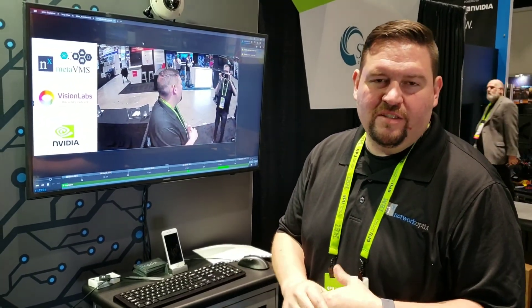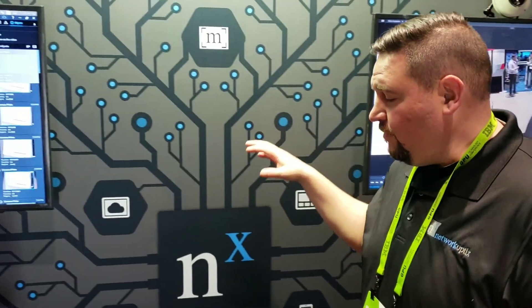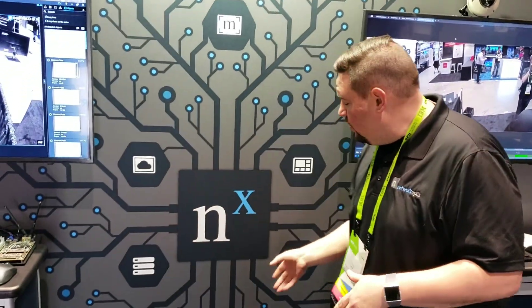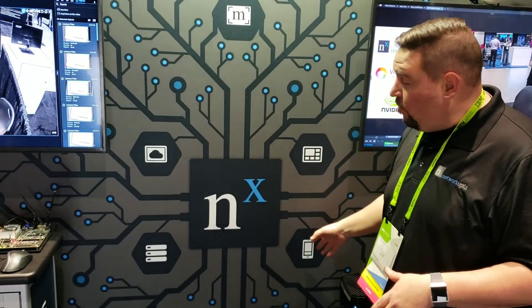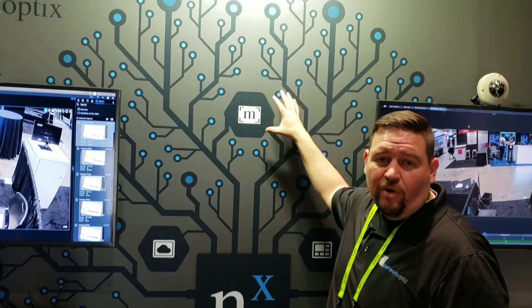Hey guys, Network Opus here. We're at GTC 2018, NVIDIA's GPU conference, and we're showing MetaVMS for the first time. What MetaVMS is is pretty simple — for NX Witness, we have the server application, desktop application, the mobile app, and the cloud layer. Meta is an open version of NX Witness designed to help companies make AI-powered video quickly.